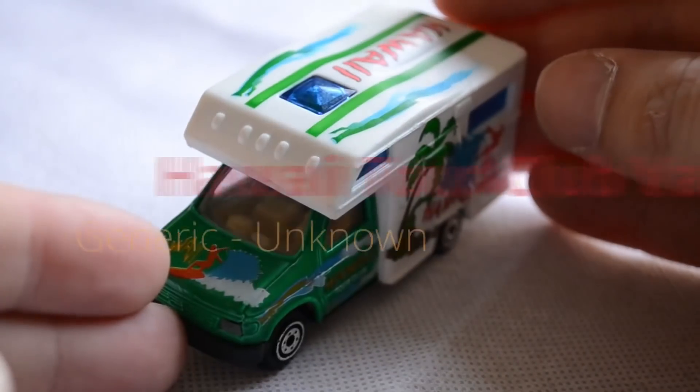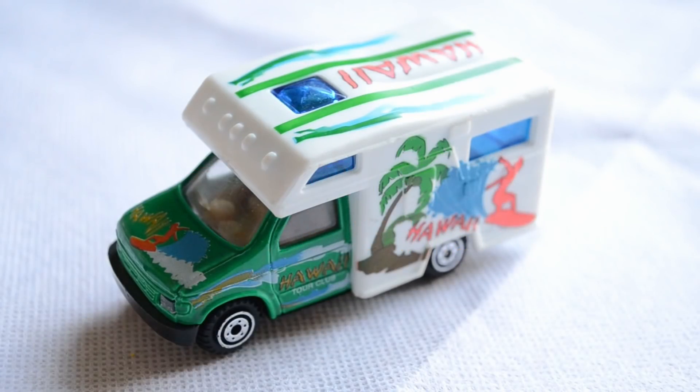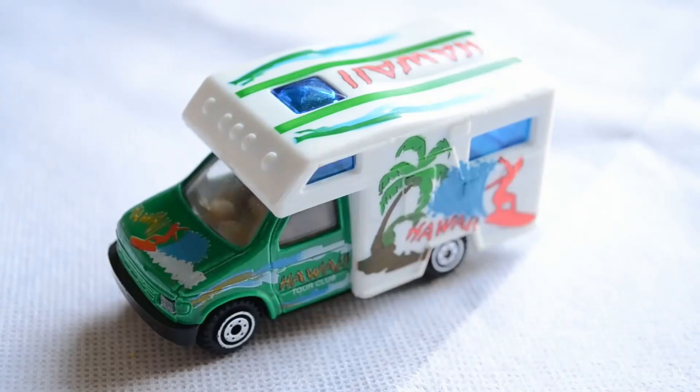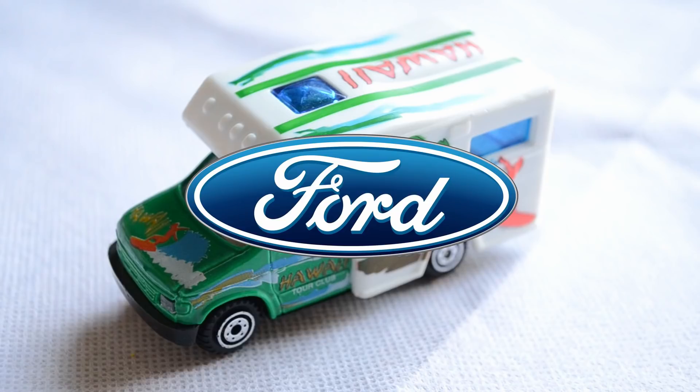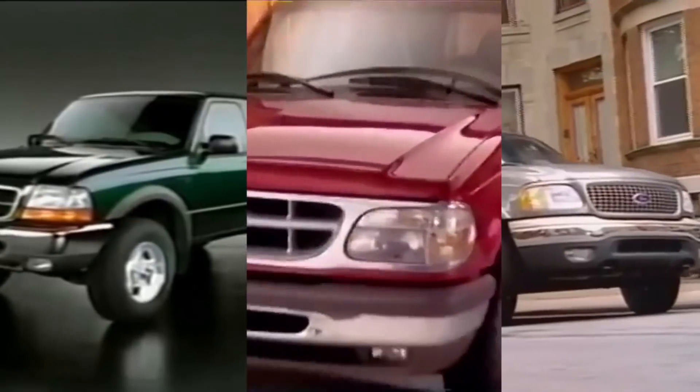At number 3 we have a generic model entry, presented here as a motorhome with fantastic 90s-style Hawaii Tour Club livery. The base of this model reveals no information other than it being made in China, and without the original packaging the manufacturer is unknown. As with many no-name models, there isn't a clear representation of any particular vehicle. With my limited knowledge of trucks and SUVs, it seems to resemble a lot of what was being produced by Ford in the late 90s, namely the Ranger, Explorer and Expedition models.